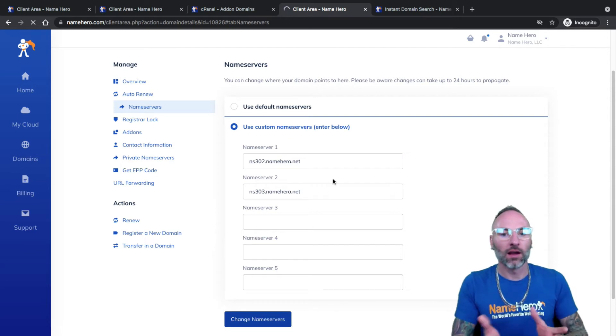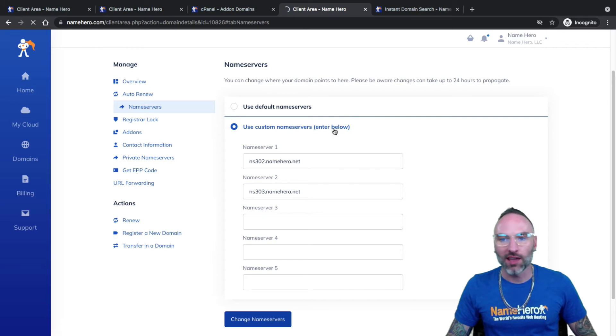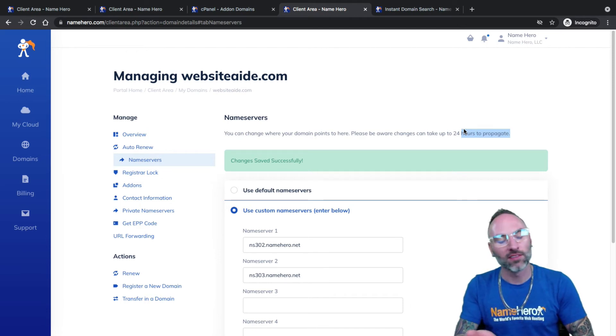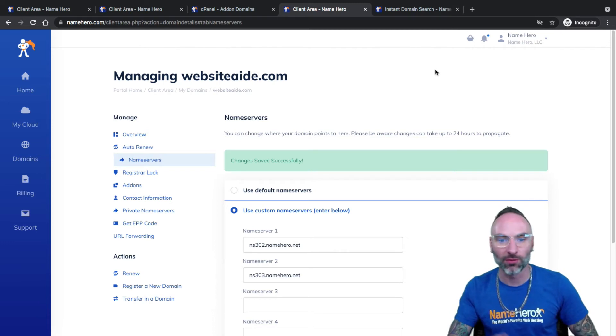Click change. When I save this, I won't be able to access websiteaid right away — as you can see, it sometimes takes up to 24 hours to propagate. If it's a new domain, it might even be 10 minutes. If it's an existing domain, it may take a couple of hours. We like to tell our customers to allow 24 full hours to make sure everything is propagated, so you don't get frustrated when you go to websiteaid.com and think you did something wrong — it just takes time to propagate once you change these.